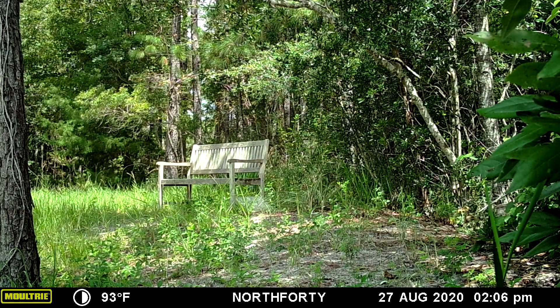There's a raccoon walking behind the bench. Pretty much when the animals are out in the day I like seeing them because you can really see their colors a lot better.